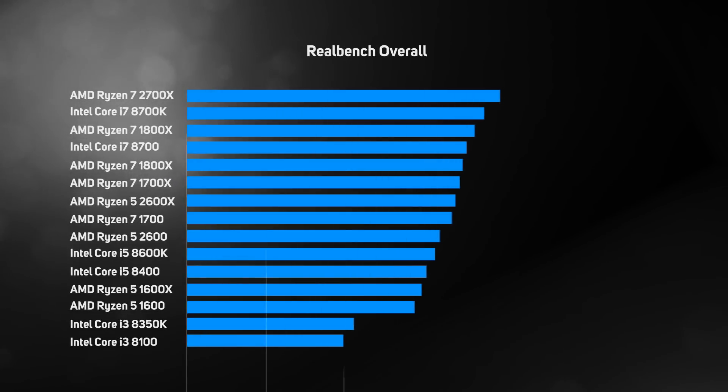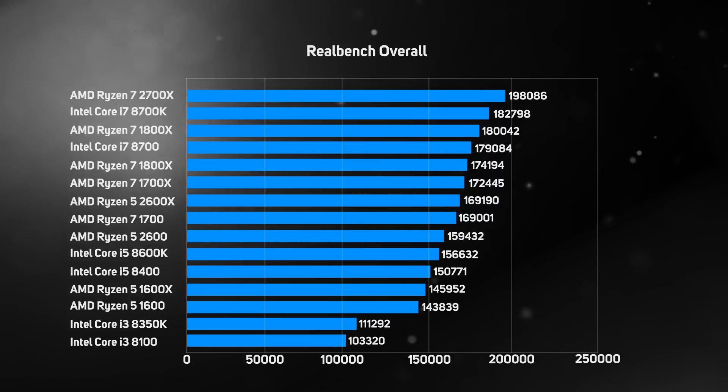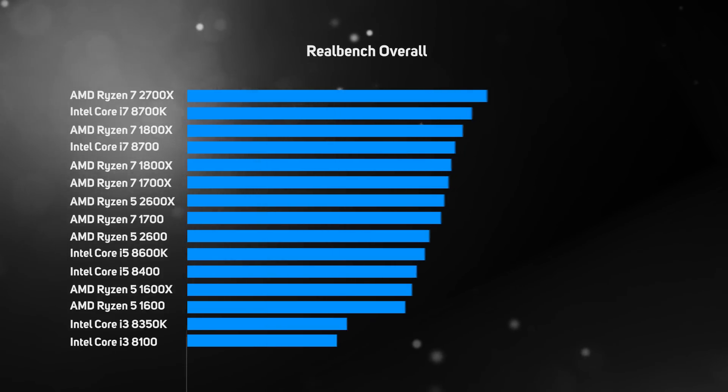This graph shows the overall score achieved in the RealBench benchmark suite—covering the GIMP image editing test, video encoding using Handbrake and the multitasking test. It paints an interesting picture, with the Ryzen 7 2700X taking pole position—the first time we've ever seen an AMD processor achieve the fastest overall score, a big milestone for the Zen architecture.